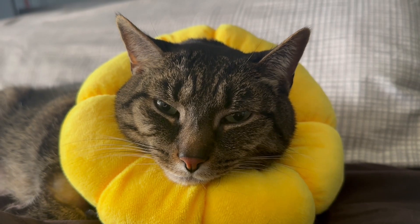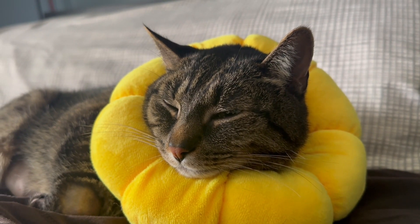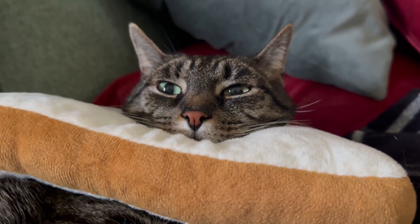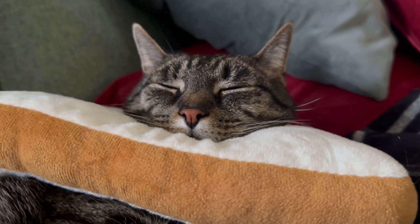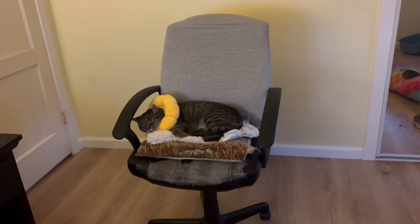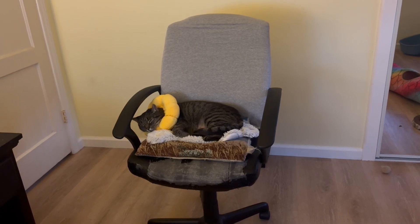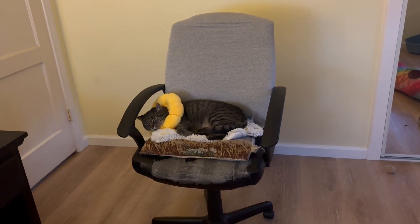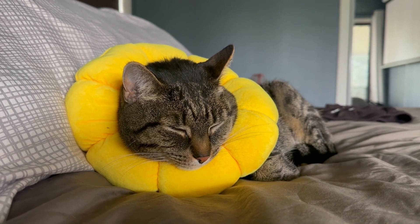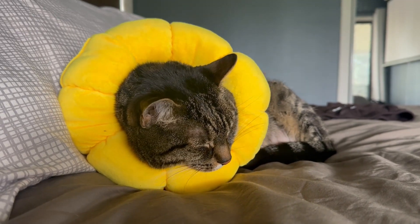Thank goodness Miko made it through — he's home, he's safe, he's recovering well, and he looks fabulous in his stylish comfy cone. I won't let him leave my side either; I'm in my helicopter mom era, but Miko seems fine with that. If you want to know more about what I've learned from this, let me know in the comments. I'm happy to talk about my experience with a Pandora syndrome cat in a future video.